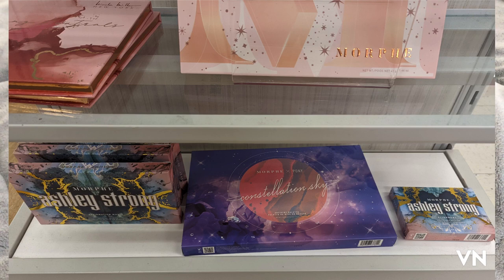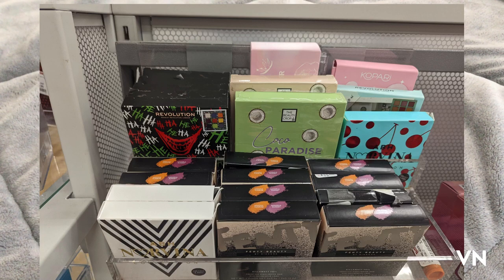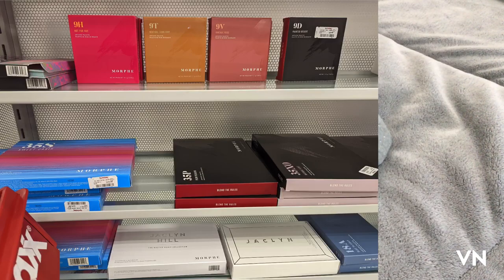So much Morphe — they had the Morphe Ashley Strong collab, the Morphe Constellation Sky, Morphe everything. They also had the Revolution Mad Love cheek palette, the normal Fenty and ABH Norvina palettes, and then the Jacqueline x Morphe, Mickey x Morphe, and the 9H, 9T, 9V, 9D, 35S, 35P, 35XO, 18A. It was like a Morphe invasion.